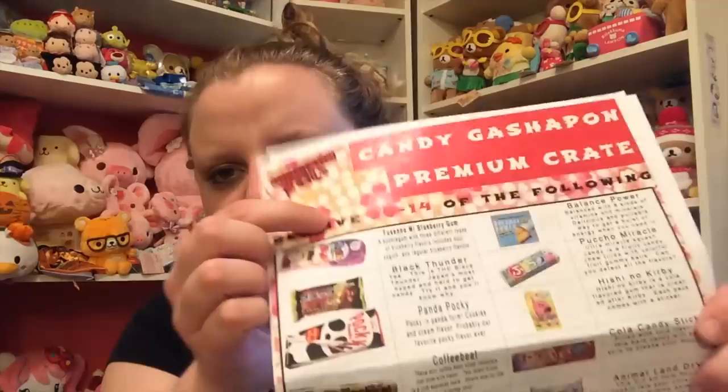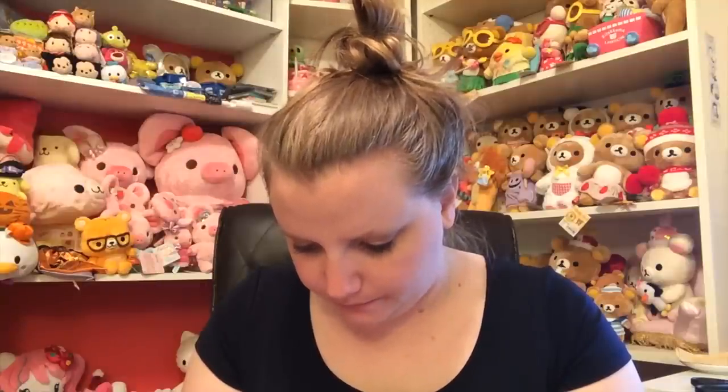So that's everything in the Japan Crate premium box. I'm kind of confused because the list is showing completely different things that I did not get. Actually — it says 'receive 10 to 14 of the following,' so that was my fault for not reading it. I wish it would just show you what you got instead of what you could get, because it's already hard enough that these things are in Japanese. There are three types of boxes: the mini is $12 with 4 to 6 items, the original is $25 with 8 to 10 items, and the premium is $30 with 10 to 14 candies including a drink and 2 DIY candy kits.